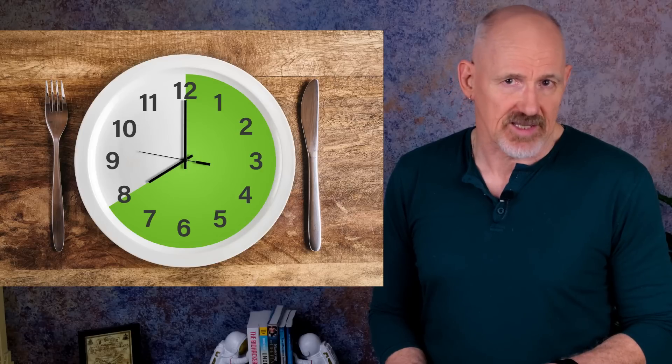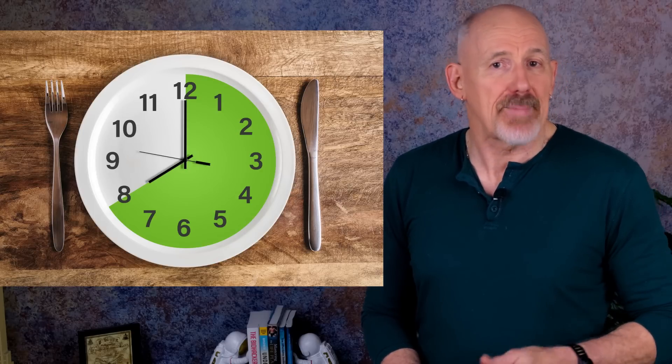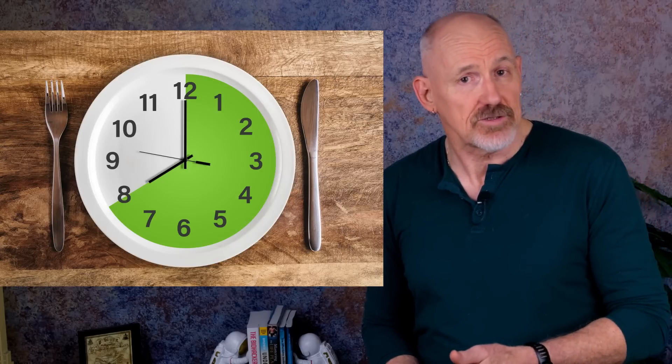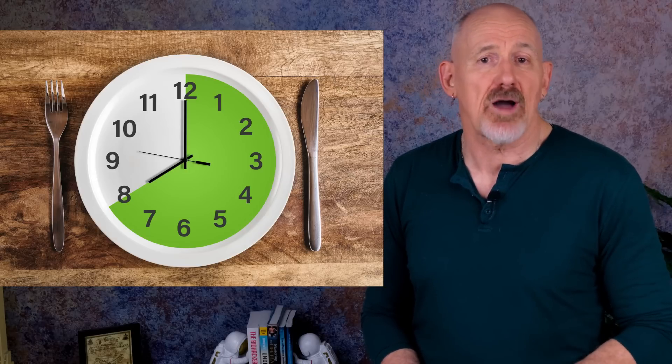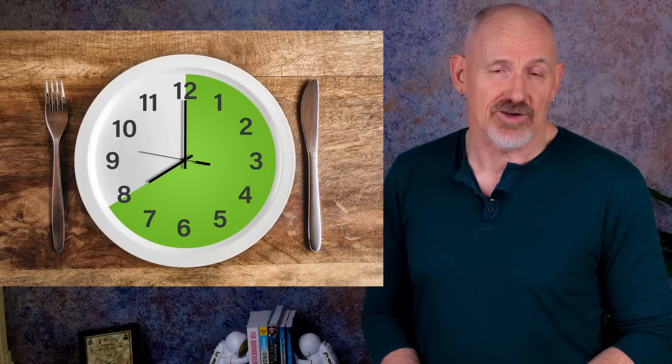How you eat can be just as important as what you eat for mitochondrial health. Intermittent fasting has been shown to be beneficial for the mitochondria — it can help balance mitochondrial fusion and fission, as well as helping to modulate fat metabolism. Occasional detoxing can also be beneficial to mitochondrial health.